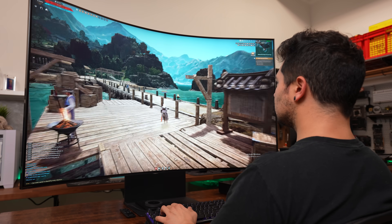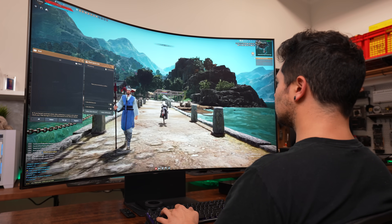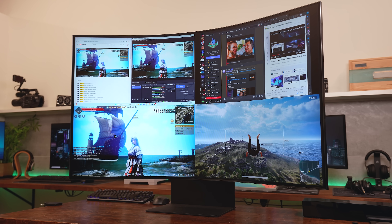The only issue with the speakers is that since everything is happening from behind a huge display, it sounds a bit muffled from the front. I'll probably never not use my headphones when gaming anyway, but these are still probably the best built-in monitor speakers I've come across.